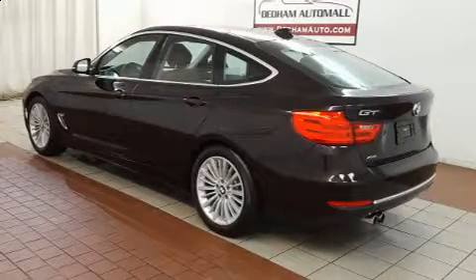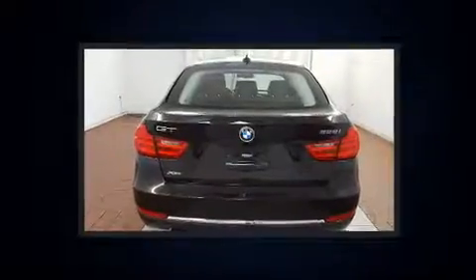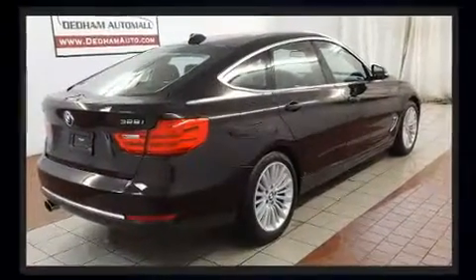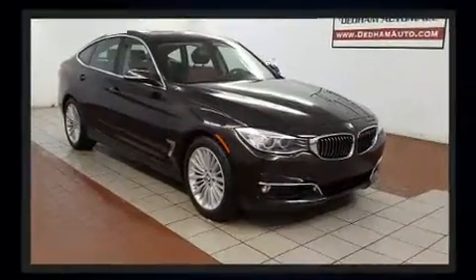The 2014 BMW 328i xDrive with just over 30,000 miles on the odometer. This vehicle combines dashing good looks with great efficiency and utility. Smooth gear shifts are achieved thanks to the two-liter four-cylinder engine, and all-wheel drive keeps this model firmly attached to the road surface.